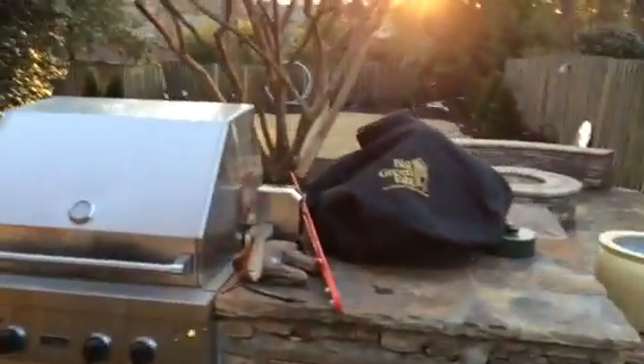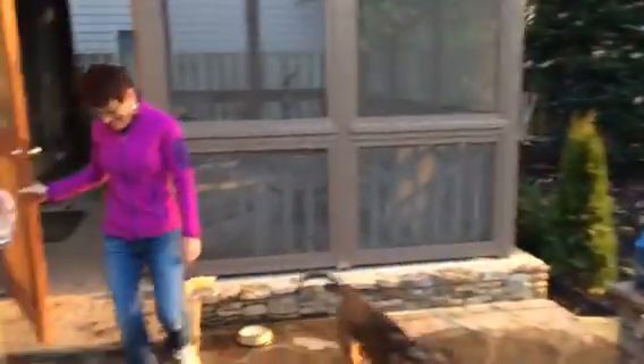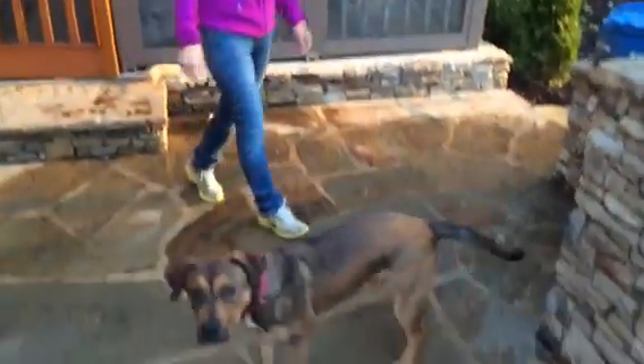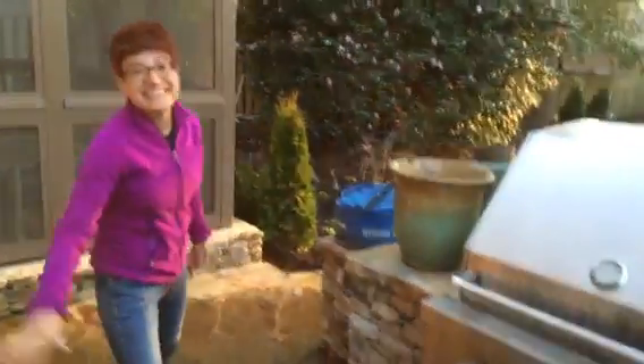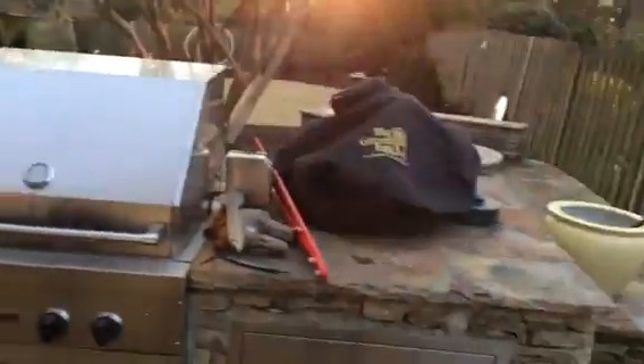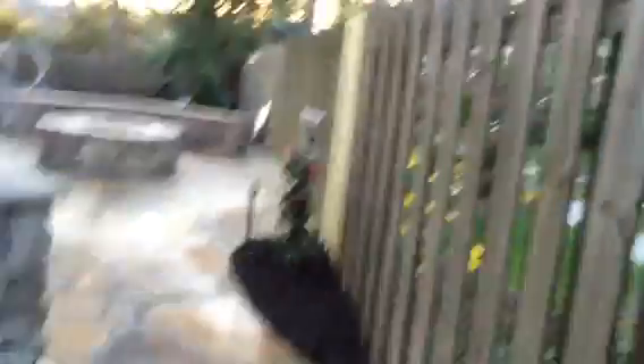Oh my gosh, wait a second — here's Carolyn. Carolyn with Luna! You're on TV, Luna. Hey, Carolyn. I'm going to walk everybody through the backyard if you guys don't mind. Please do — you're very welcome.